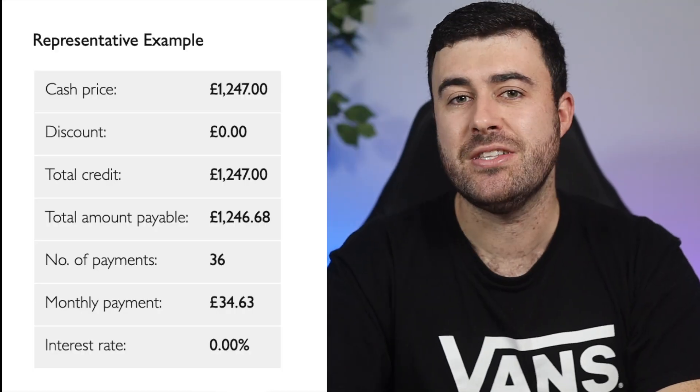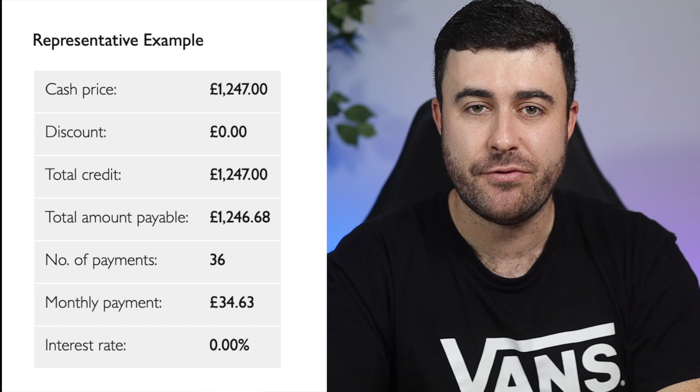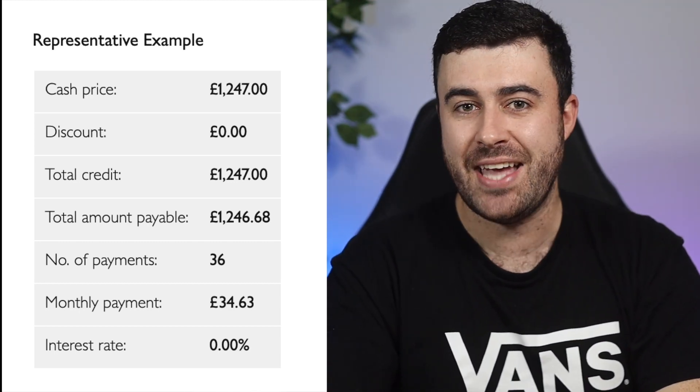Now why is this so important? Well instead of laying out that £1,247 in one hit I could now actually potentially split my payments across 36 months at £34.63 per month. This is actually going to bring me to my first big saving. As my initial payment will now only be £34, this leaves me with a brand new iPad and an extra £1,200 roughly to now actually put to work for me.